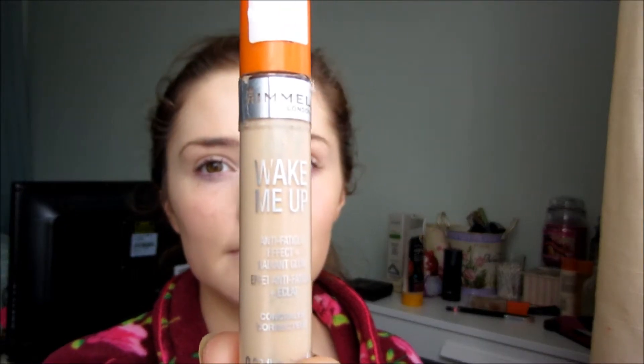Next step is concealer and I'm going in with the Wake Me Up from Rimmel, just because I wanted more of a light coverage rather than using my Collection 2000. I'm just going to buff that in with my favourite concealer brush, the Real Techniques expert crease brush I believe it's called.